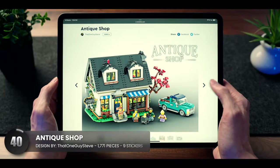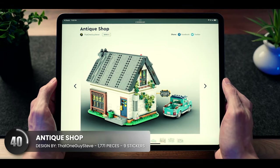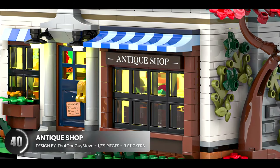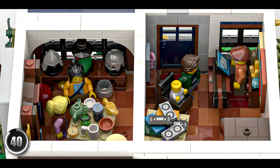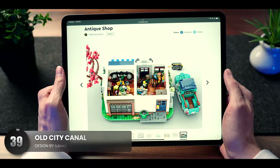A bit on the smaller side, this antique shop is straight out of a small town. It has lots of little details surrounding the entire structure, and once you get inside, you start to see all of its charm with its relics from a much simpler time.